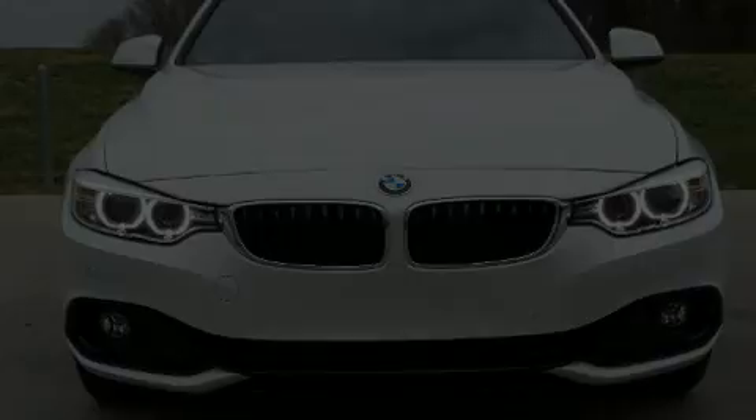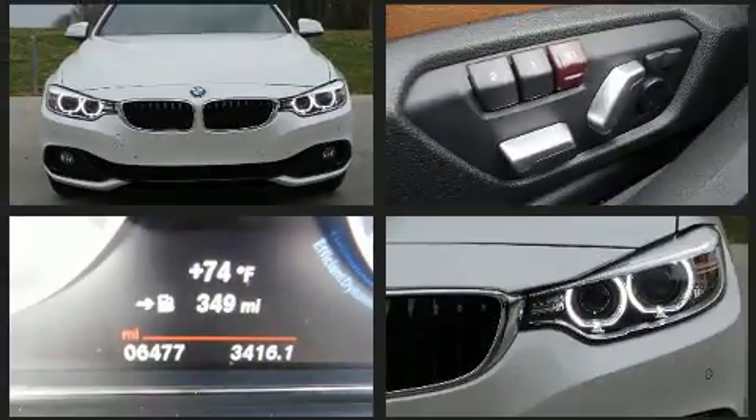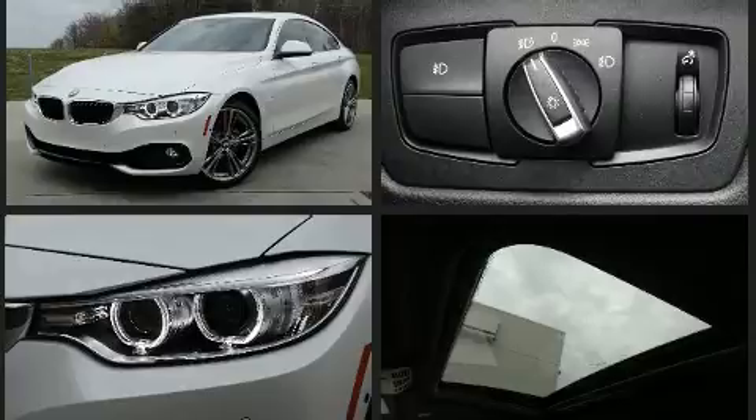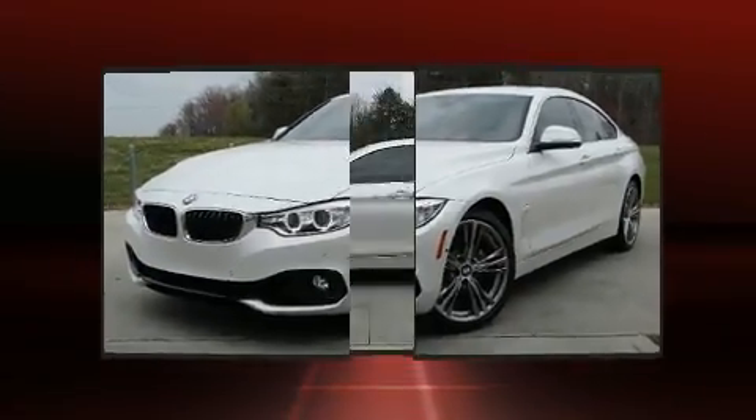Discerning drivers will appreciate the 2017 BMW 430i. This four-door, five-passenger coupe still has less than 10,000 miles. BMW made sure to keep road handling and sportiness at the top of its priority list. The engine breathes better thanks to a turbocharger, improving both performance and economy.